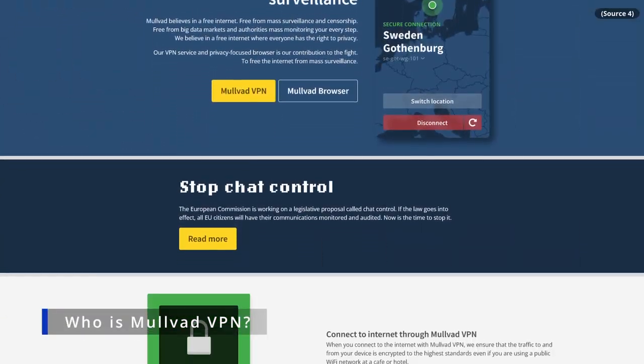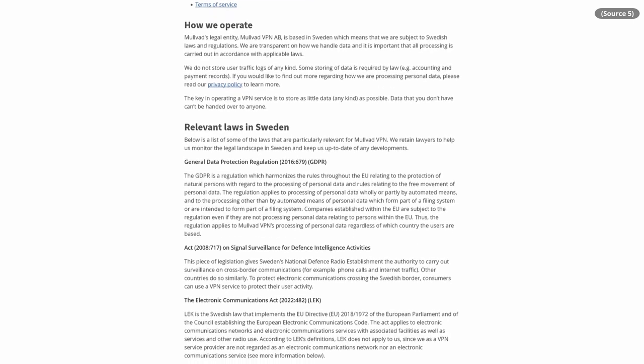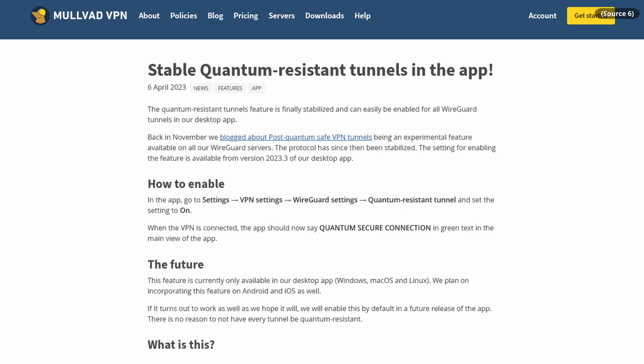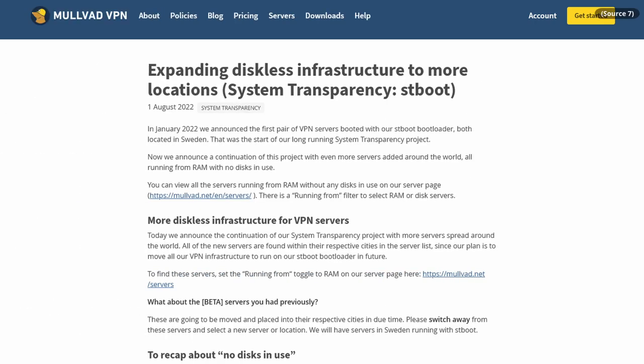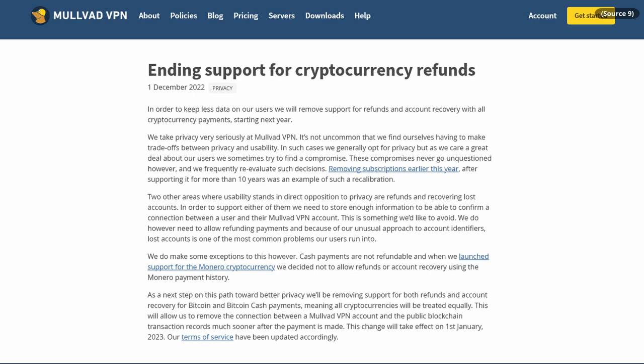Now let's talk about Mullvad. Mullvad is a VPN company — I haven't done a VPN video yet, but that is coming very soon. Mullvad is based out of Sweden, which has very strong VPN protections, and they have a whole page on their website laying out those protections. They have a great reputation in the privacy community and are always forward-thinking. They already have certain VPN tunnels using quantum computing-resistant encryption, and certain servers that run entirely on RAM — so if anybody tries to seize the servers, the RAM gets wiped. They've also gotten rid of subscriptions and stopped offering refunds for cryptocurrency so they can keep less user data. They're always thinking of new ways to look out for their users.